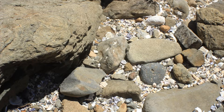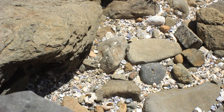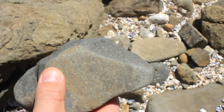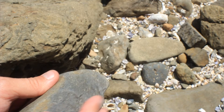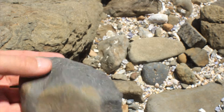Following on from that last video, talking about some of the ways in which the integrity of the rocks are destroyed by the action of the waves, I found this core. I just want to show you how the action of the weathering has actually affected the integrity of the original stone sample.